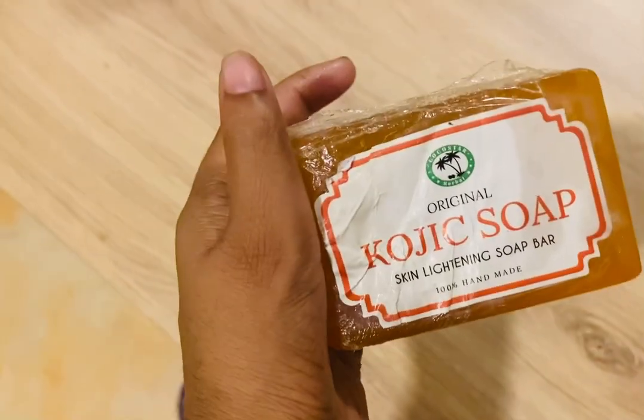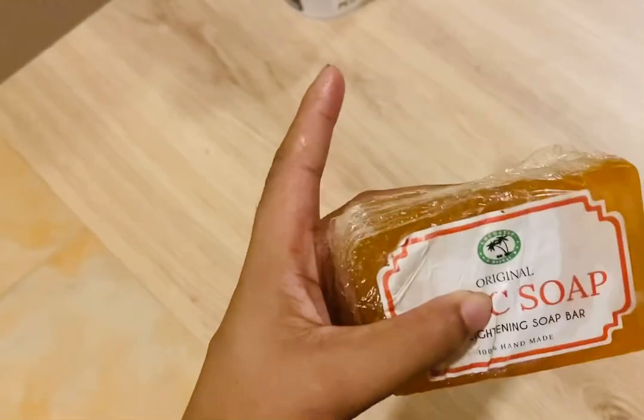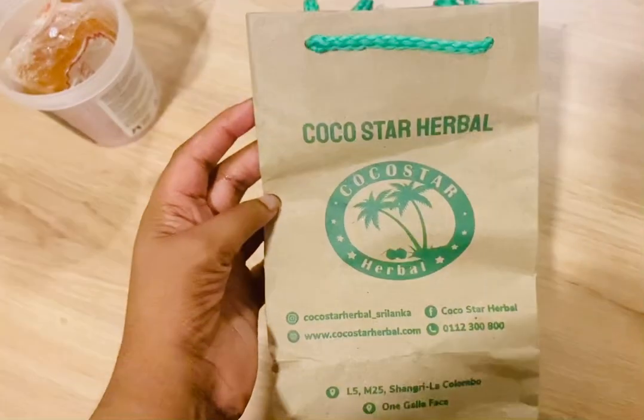Hi, I'm Autumn. I'm going to do a face routine with Kojic soap. I'm going to use Kojic soap in Costa Herbal. It's 100% handmade in Lanka. I'm going to do a demonstration in One Girl Face Mall.